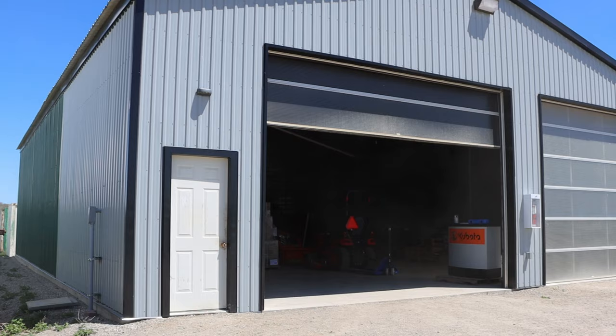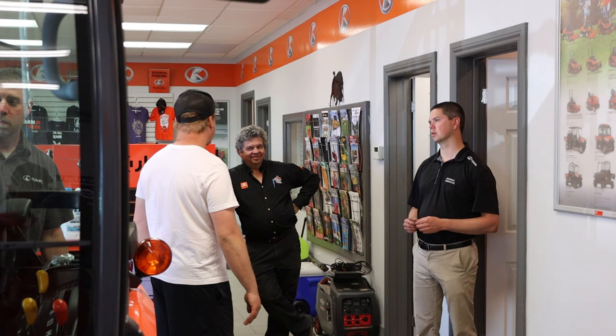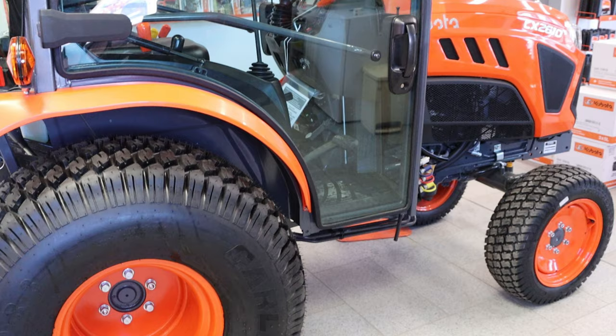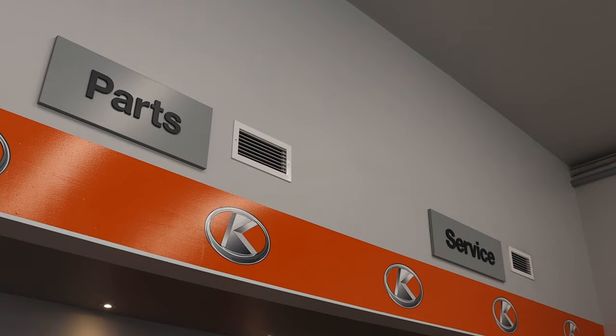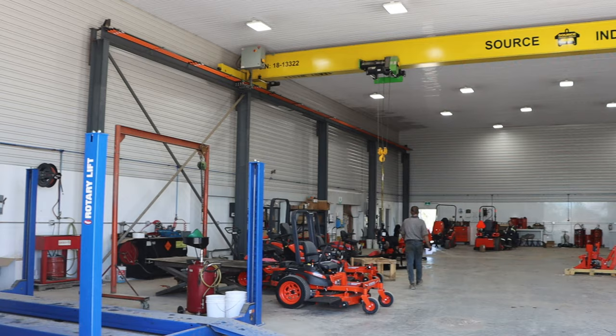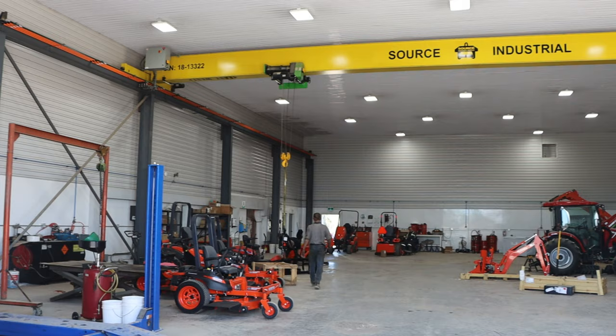My grandfather started with a very small shop — 30 by 50 with one bay. In the mid-80s, they grew to add a few other buildings connected to the first garage. In 2008, we expanded the showroom to bring in tractors and expand the parts business. Then in 2018, we added a full new shop in the back, going from 60 by 40 to 66 by 106 with 28-foot walls, an overhead crane, and everything.